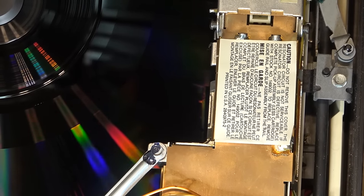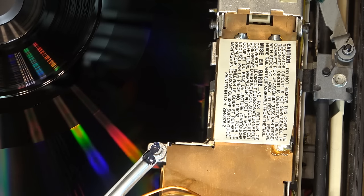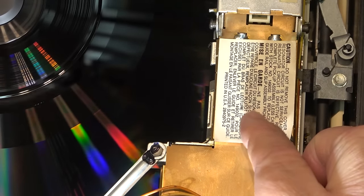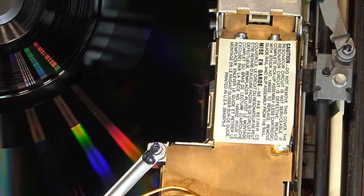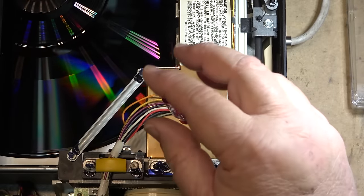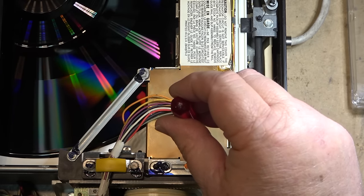It says 'caution: do not remove this cover, the resonator circuit is not serviceable. If resonator circuit is defective, replace complete pickup assembly less the cartridge.' Remove the guide rail and slip assembly from the rail. So this whole assembly — you can't repair it, there are no parts available. This here is the servo balance adjustment — one of the few adjustments you can make on this. I'm just going to turn this and see whether I can get this thing to lock in a bit better.